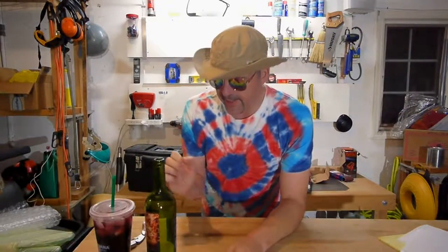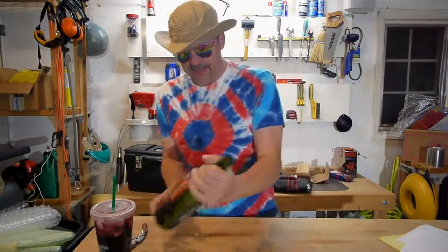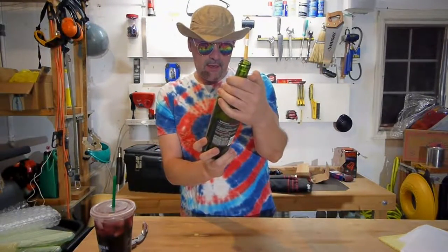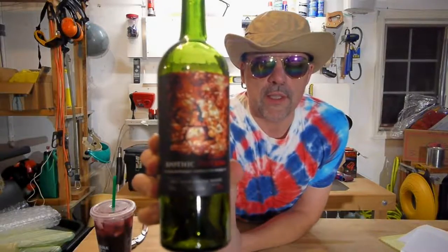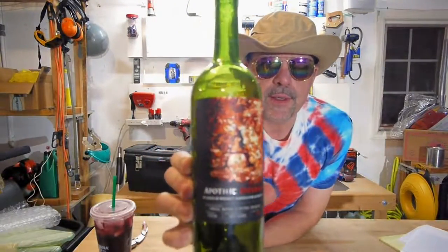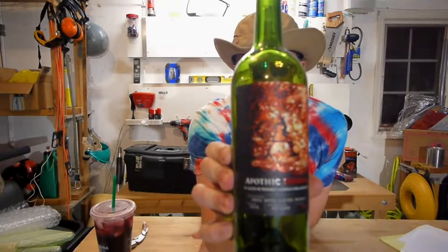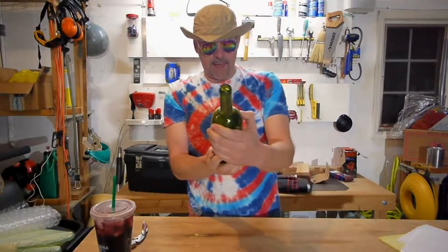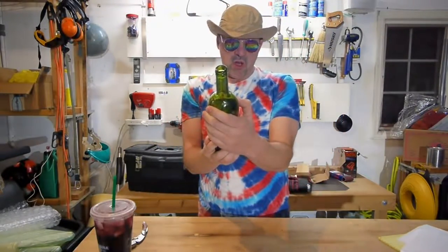Hey there, njroot22.com here with another cheap wine reviews vlog — zero script, zero thinking. Tonight was kind of a last-minute thing. I just grabbed a bottle of this Apothic Inferno. I'm using a ten-year-old digital camera, which is almost antique in today's day and age. This is an Apothic small batch.